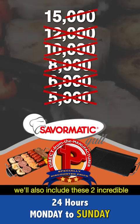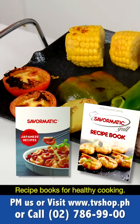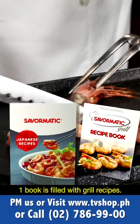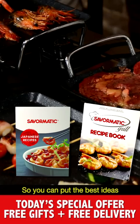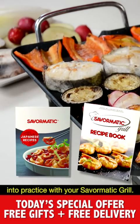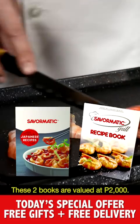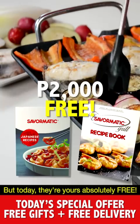Call right now and we'll also include these two incredible recipe books for healthy cooking. One book is filled with grill recipes and the other has Japanese cuisine recipes, so you can put the best ideas into practice with your Save-O-Matic Grill. These two books are valued at 2,000 pesos, but today they're yours absolutely free.